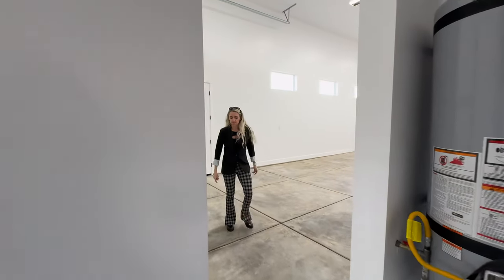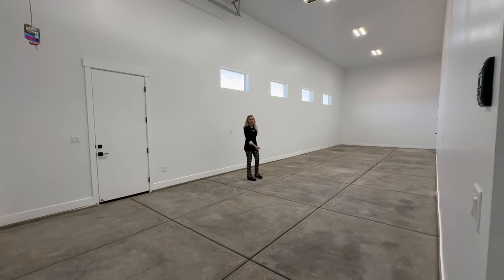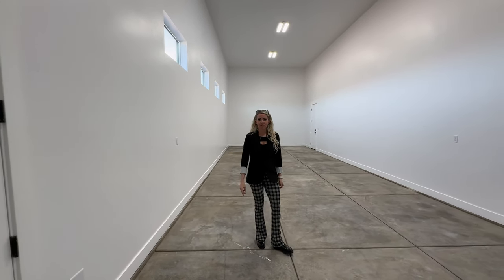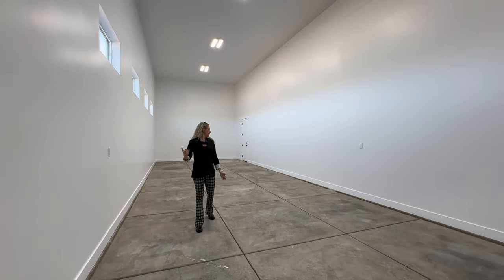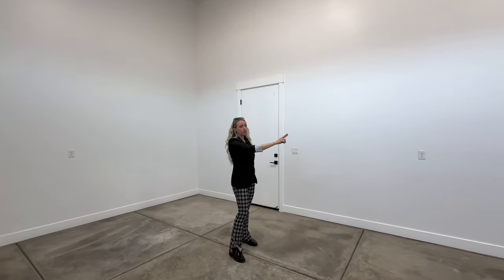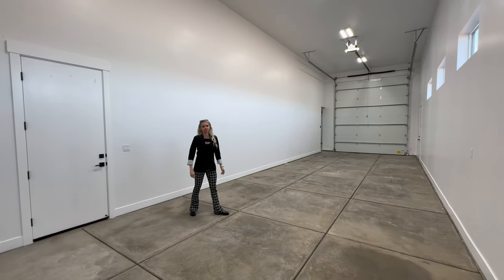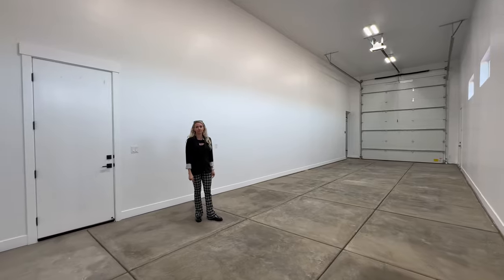Now check out this massive RV garage — what in the world would you do with all this space? Even if you don't have an RV, you can put your toys in here, seasonal decorations, dirt bikes, or set up a private gym. Your voice even echoes a little bit in here because it's just so massive. There are four large windows in here that I wouldn't even put blinds on because of all the natural light — so if you're detailing your vehicles or polishing a classic car, it's nice to have that natural light so you can see how well this beauty will shine.